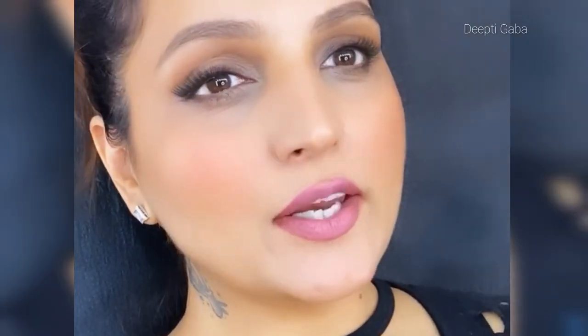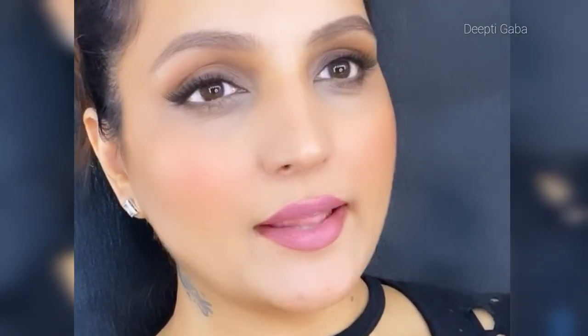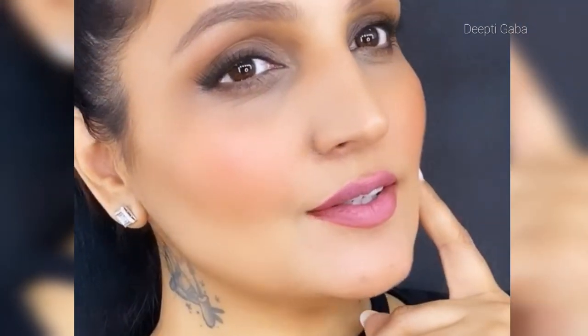And there we go — ready to party at the beach! I hope you liked the look!